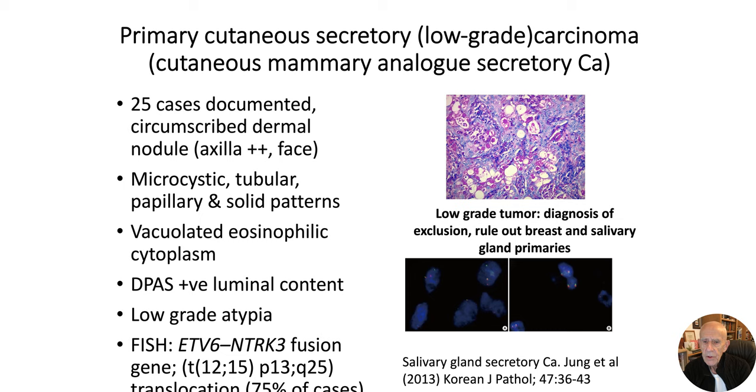It's important to stress that although one sees it in the skin, one needs to be careful not to mistake a breast or salivary gland primary presenting in the skin, because that's a whole different world. It's really a diagnosis of exclusion. Similar to breast tumors, the majority of cutaneous secretory carcinomas show the ETV6 fusion gene, and that's present in approximately 75% of cases.